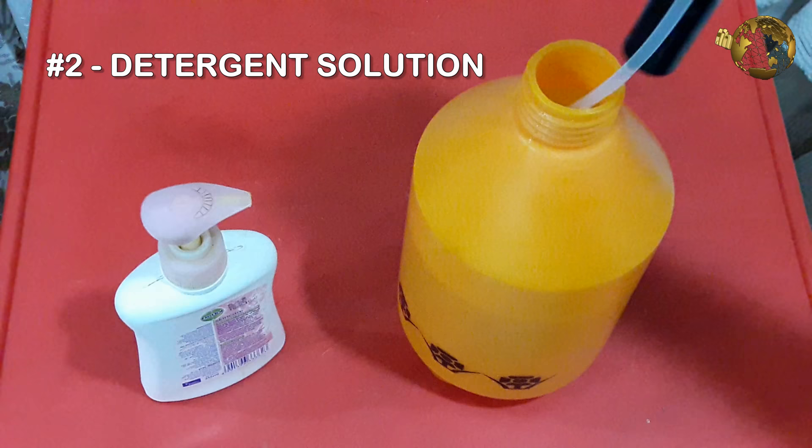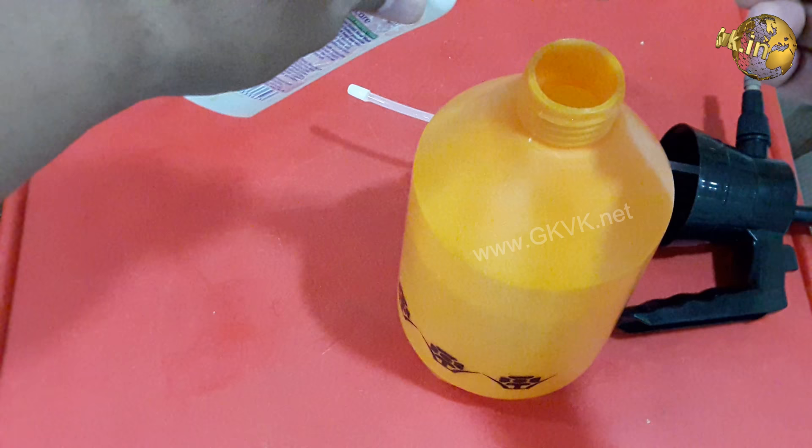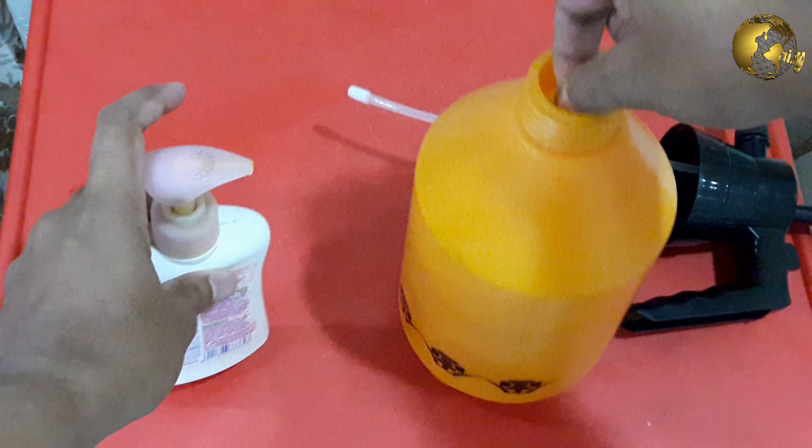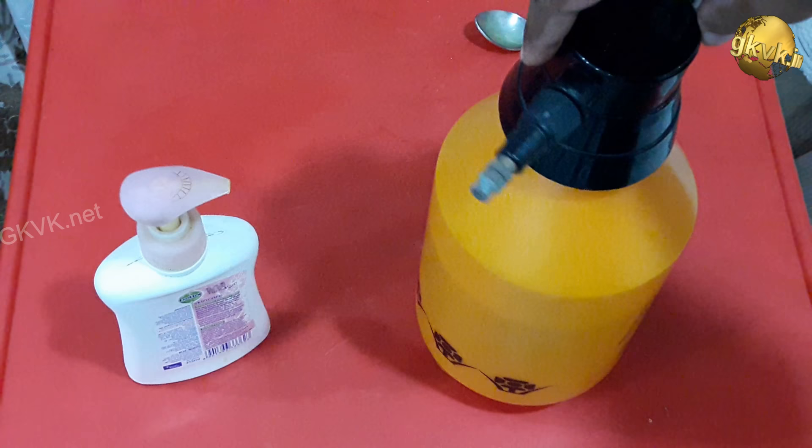The second solution is to spray your leaves with a homemade solution prepared by mixing 1 teaspoon of liquid detergent or dishwashing liquid into 1 liter of water, and spray and coat the plant thoroughly. Be sure to spray the undersides of the leaves. Only spray plants when temperatures are cooler, such as late in the day, as the heat may cause an adverse reaction in your plant. Follow this after 12 hours or for a few consecutive days if necessary, till everything looks cleaned.